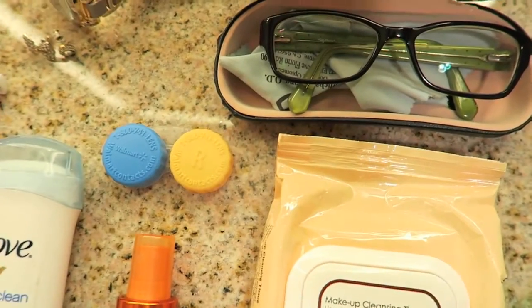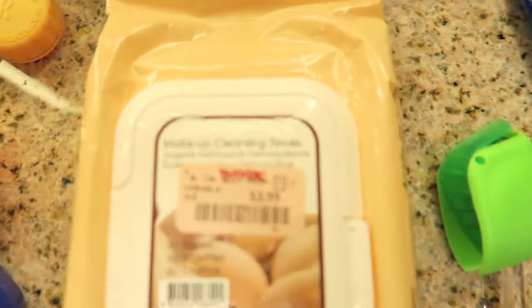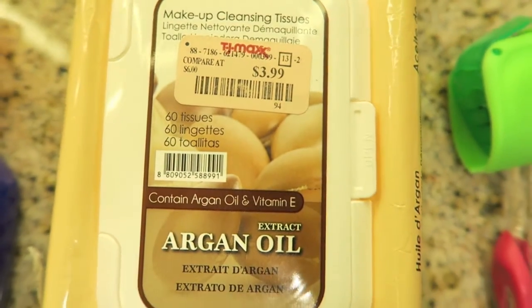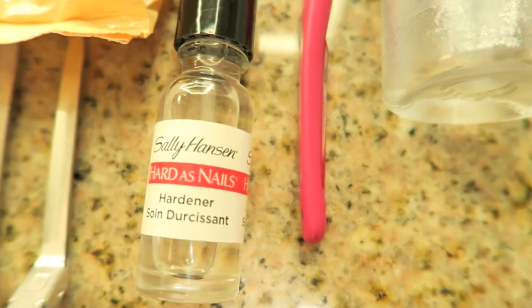Making sure you guys can see it clearly — my contact case and glasses, and then makeup wipes, which I don't always bring with me but on this particular trip I did. I got them at TJ Maxx for super cheap. And pins to pin my hair up when I'm wrapping it.